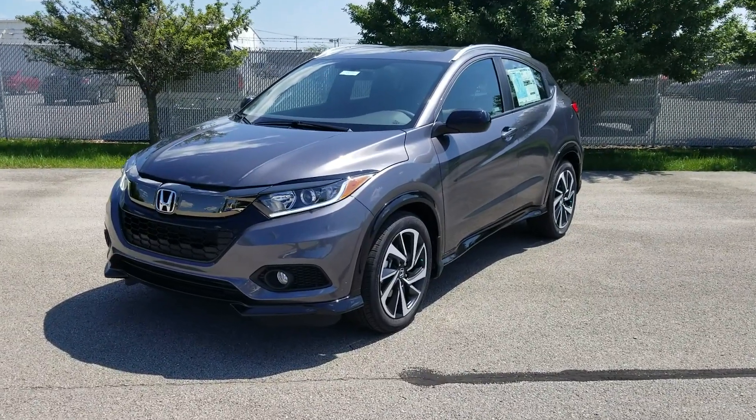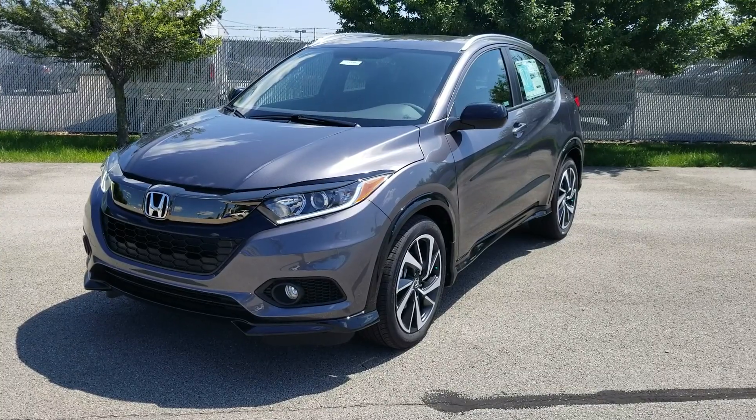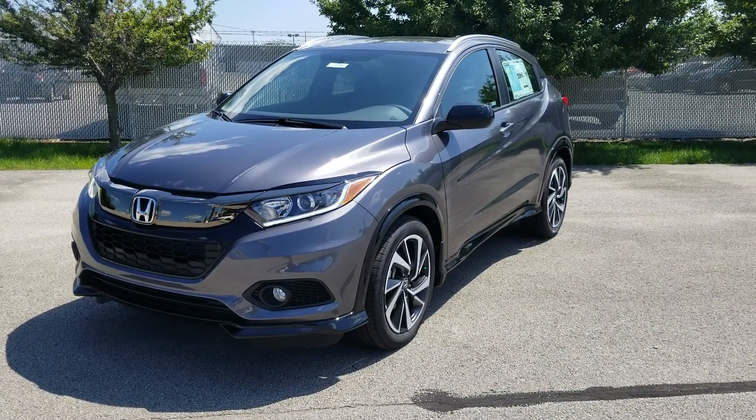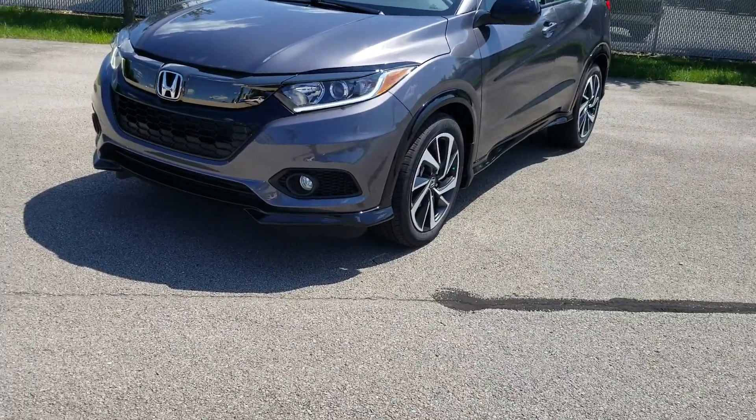So today I've got our 2019 HR-V Sport. The Sport is an all-new trim level to the HR-V, and there are a couple things that are specific to the Sport, as well as things that are new to all trim levels, that I'm going to go over with you.